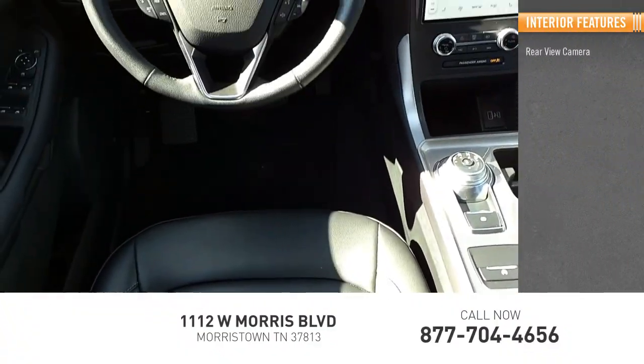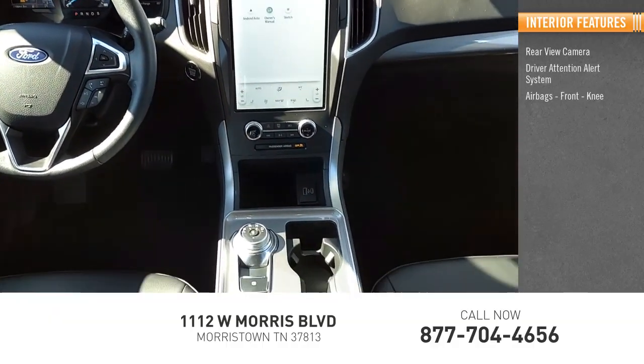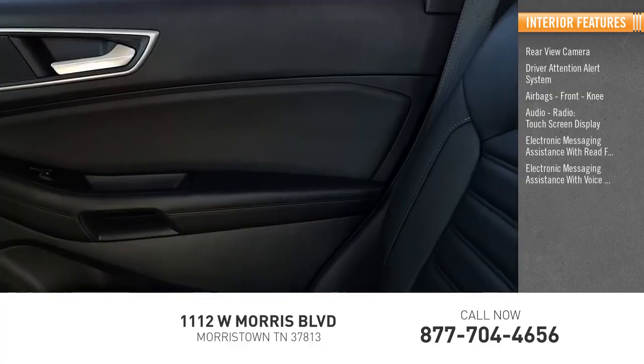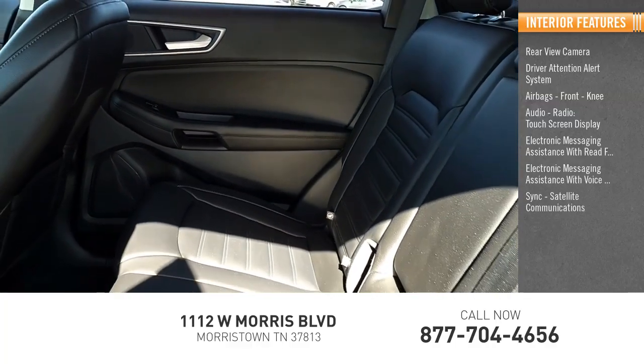Inside you'll find a rear view camera, driver attention alert system, airbags, front knee airbags, audio radio, touch screen display, electronic messaging assistance with read function, electronic messaging assistance with voice recognition, sync, and satellite communications.